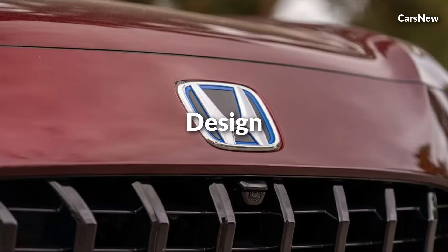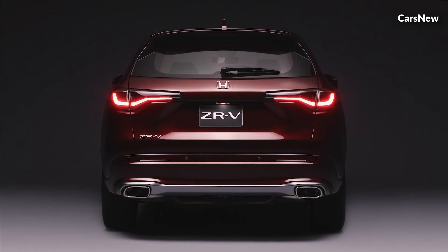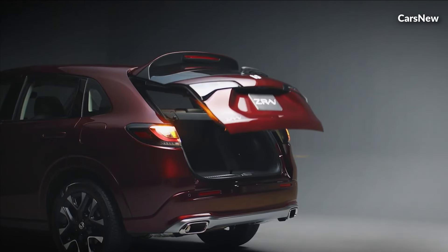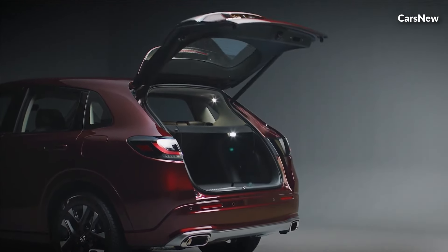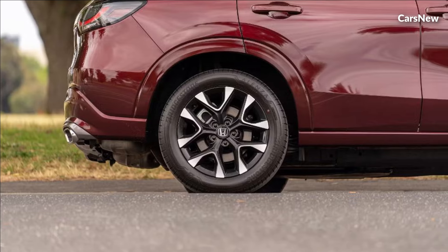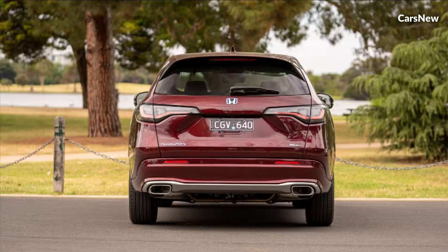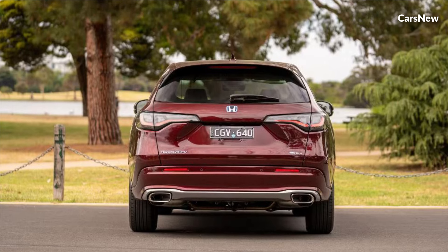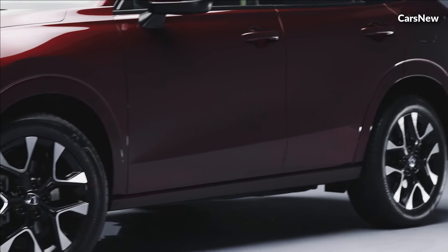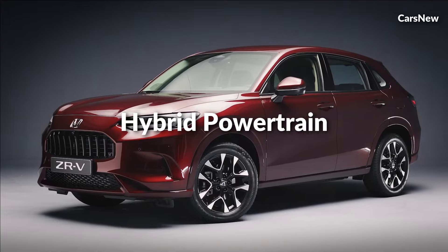Design. From the moment you set eyes on the 2025 ZRV Hybrid, its striking design commands attention. Combining sleek lines, a sporty silhouette, and aerodynamic contours, this crossover SUV exudes a sense of power and agility. With its bold front grille, sculpted body panels, and futuristic LED headlights, the ZRV Hybrid embodies Honda's commitment to pushing the boundaries of automotive design.